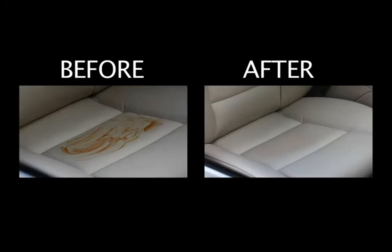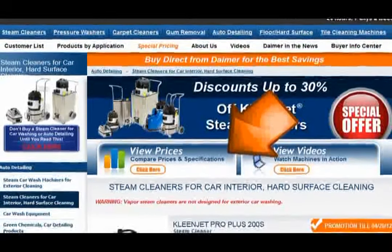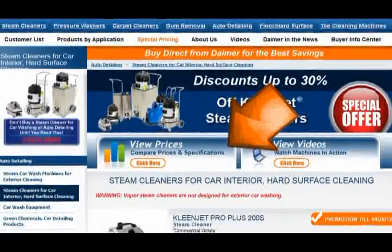Expect similar results with most other substances. Taking a look at the before and after images, it is no question why the CleanJet series of steam cleaners is preferred by professional auto detailers, auto dealers, professional cleaning contractors, business owners, and other commercial and industrial users across the globe. To view all Dimer steam cleaner models that have been proven to be efficient, powerful, and durable tools in the detailers' cleaning arsenal, visit www.dimer.com.